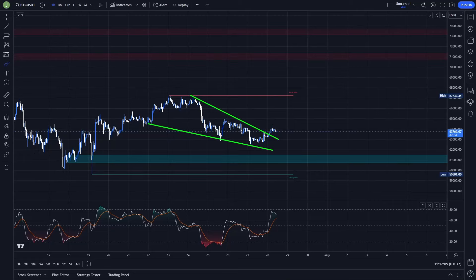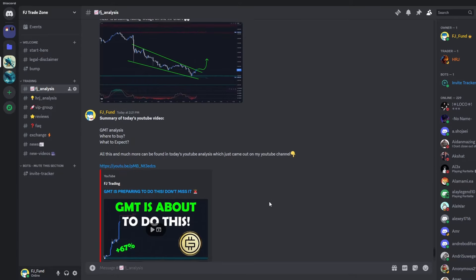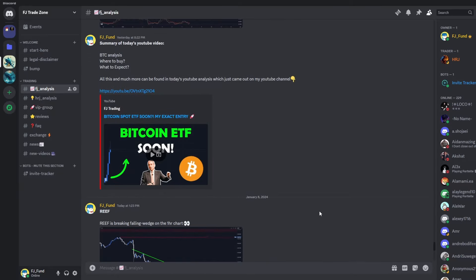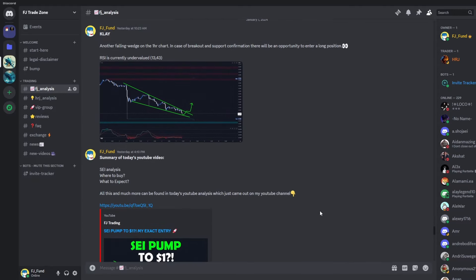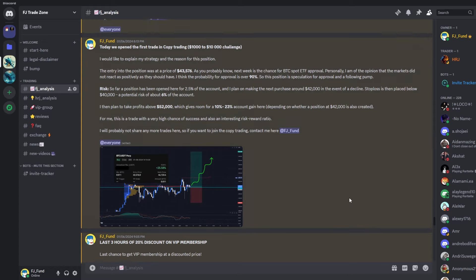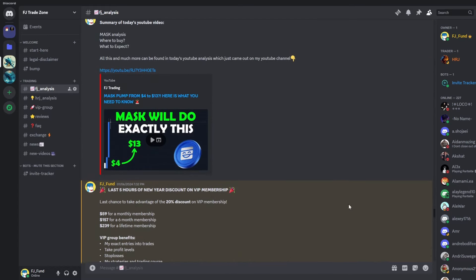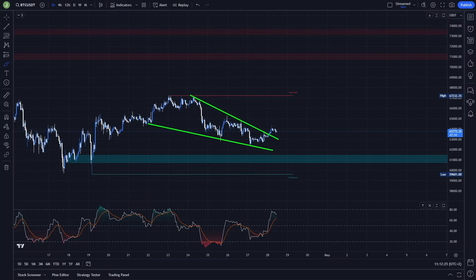Welcome to a new video. Today we will take a quick look at Bitcoin, so if you are interested in the exact trading setups I'm currently watching, definitely watch this video till the end. Before that, I'd like to invite you to my Discord trading group where I share everyday crypto analysis on Bitcoin and other altcoins. If you want to copy my exact trades or follow my analysis, you can join — link is in the description or comments.